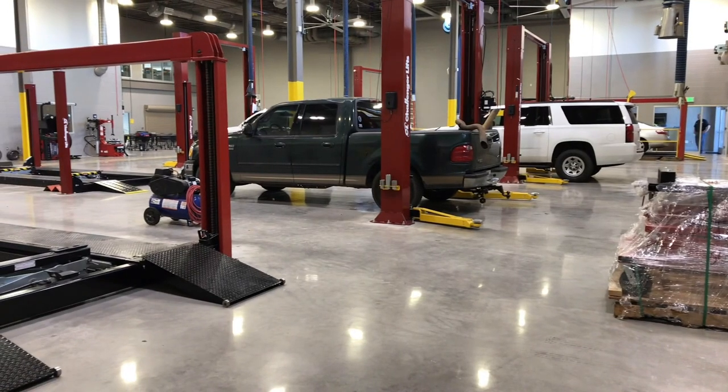We have an industry learning lab, which will be our automotive service center that is open to the public, where students will actually get to work on client cars. So they will learn what it is to work with a client, take an order, and make sure there is customer satisfaction.